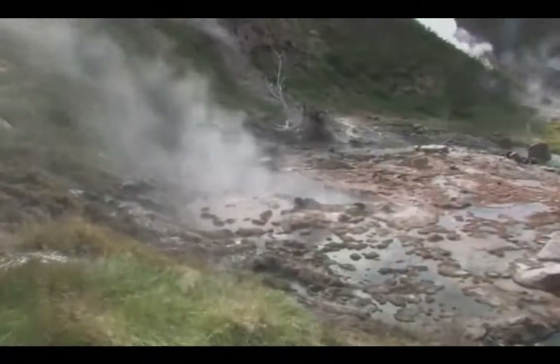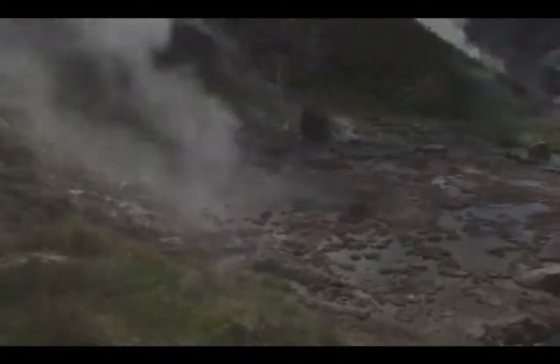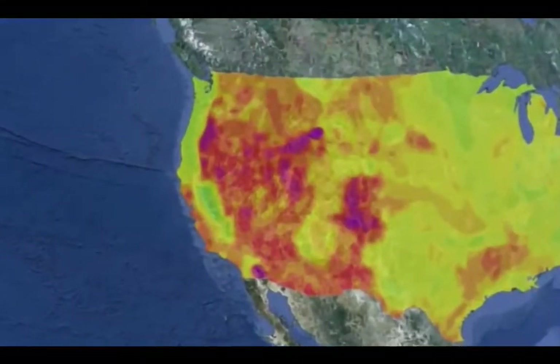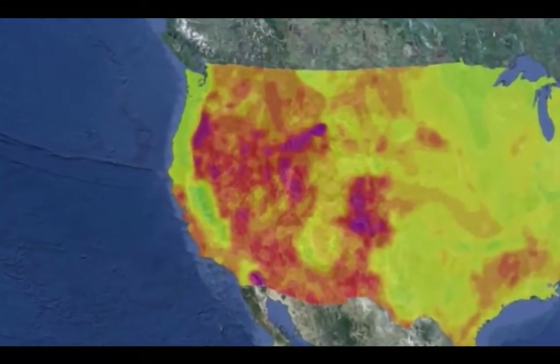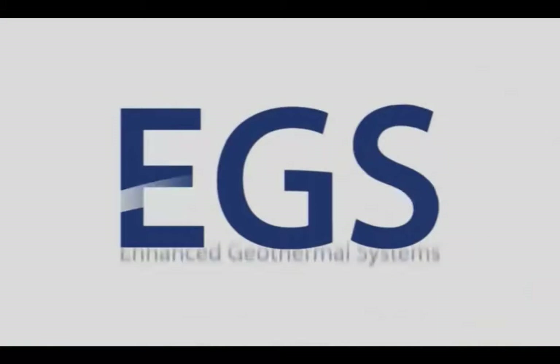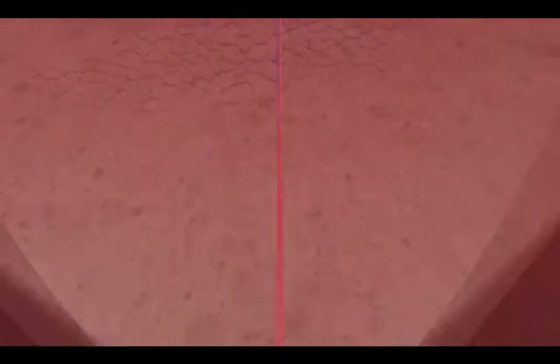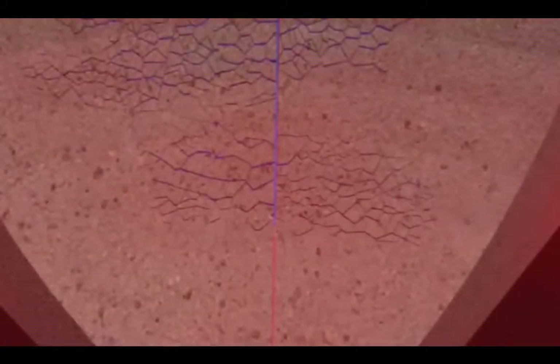Naturally occurring geothermal does have its limitations. It can only be used where underground reservoirs naturally exist, mostly in the western United States. EGS, however, can be created almost anywhere. By creating a water-filled fracture network in hot rock, we can make a geothermal reservoir.